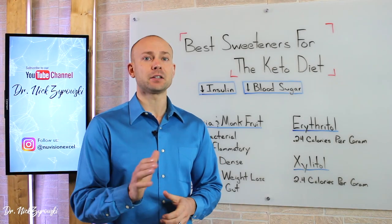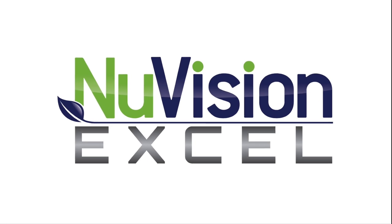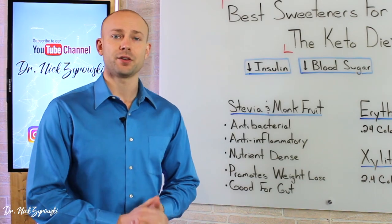In this video, I'll uncover the best sweeteners on the ketogenic diet. Hi ladies and gentlemen, I'm Dr. Zyrowski and welcome back to the channel.